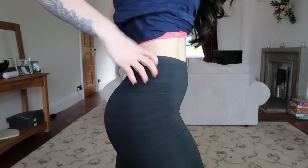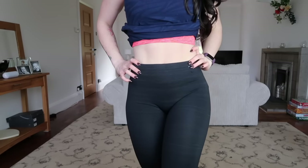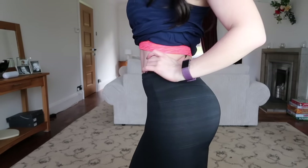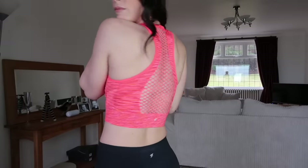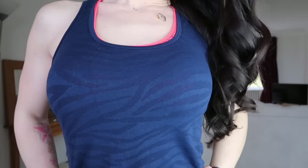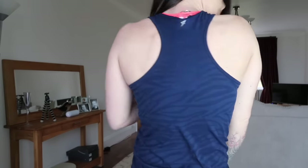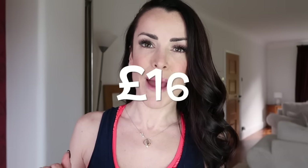For outfit two I've teamed the control waist pants with mesh leg detailing with a bright pink mesh detailing training vest. The vest is quite longline, which I really like. It also has inserts in the bust area to minimize embarrassment. The vest has a slight opaque animal print which I really like, as it shows the pink through. The entire outfit is a bargain at only £16 for the whole lot.